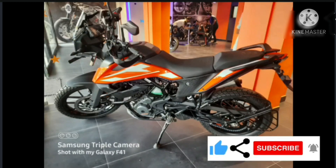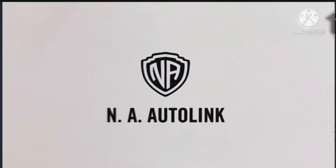For more details about this vehicle, you can contact us or KTM NA Autolink Gandhi Dham.